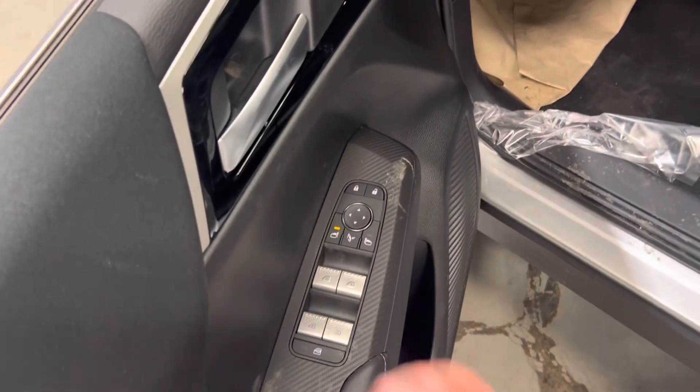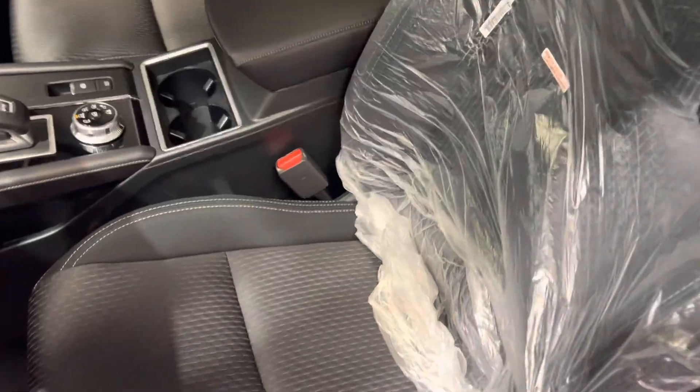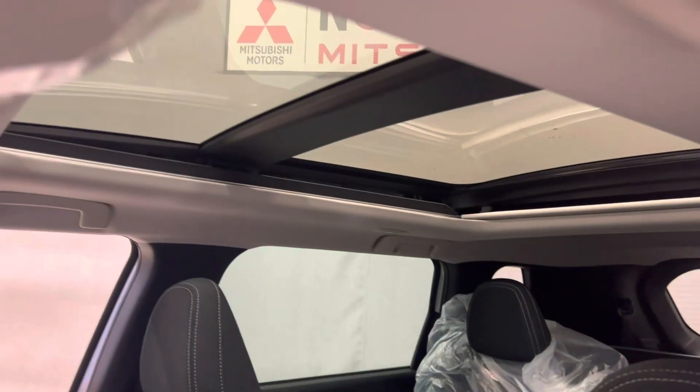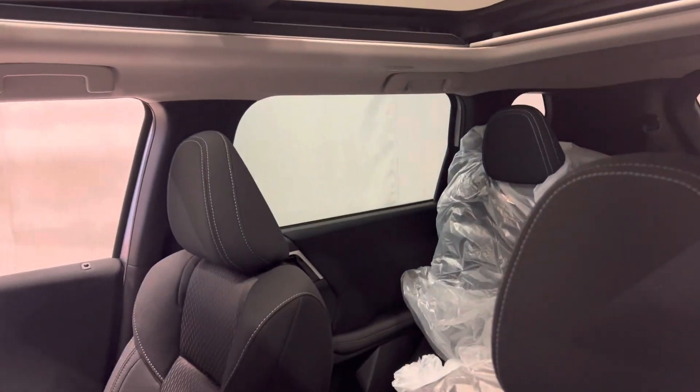In the side door you have your power windows, power locks, and side mirror adjustment. The interior throughout the vehicle is a premium fabric interior. You also get the luxury of a full panoramic sunroof which you can open, and it also has a sunshade as well.